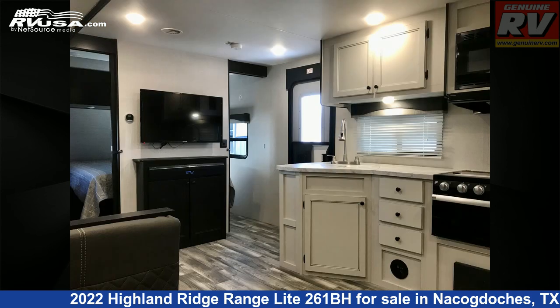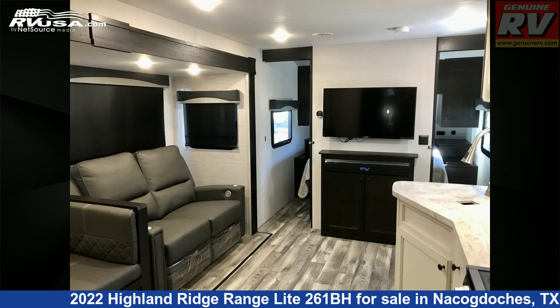The unloaded weight of this 2022 Highland Ridge Range Lite 261BH is 6,067 pounds.